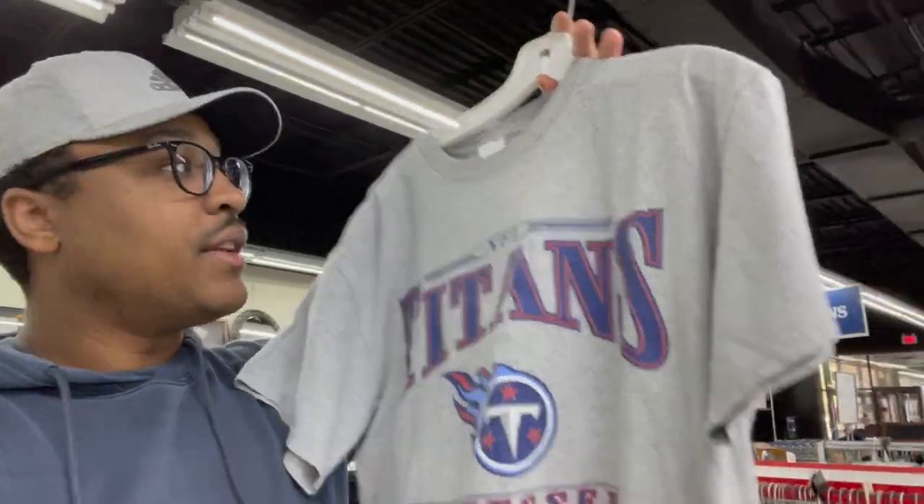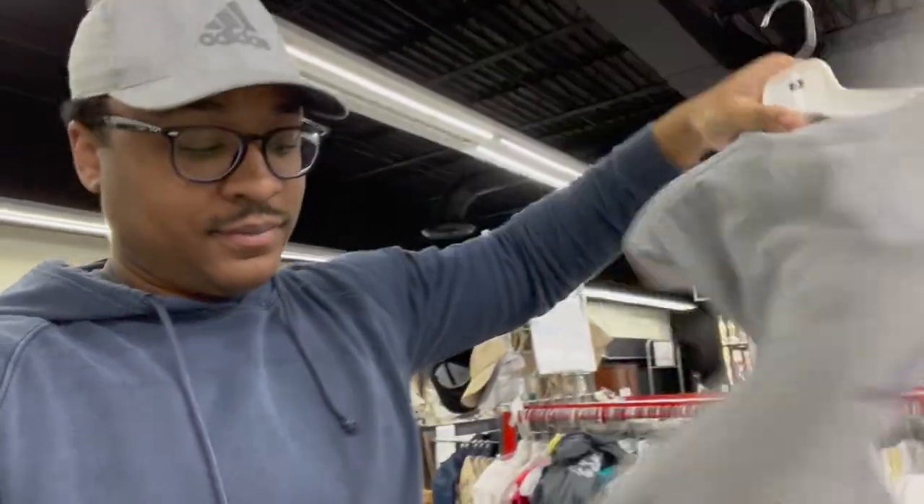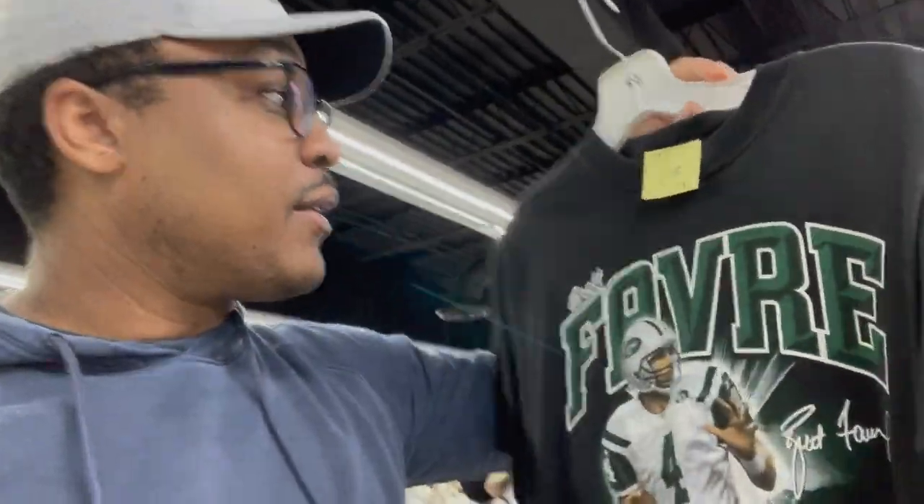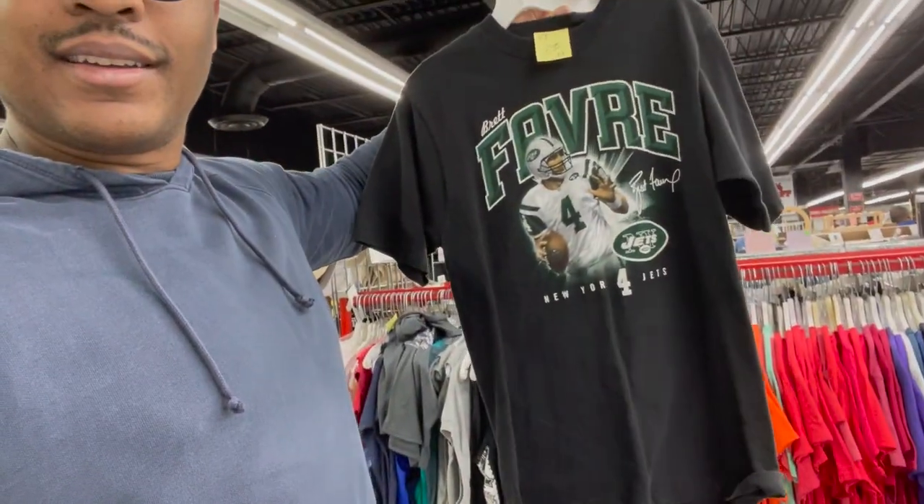The first t-shirt I picked up is this Camp Barney single-stitch, from $19.99 on the tag — $5.99 at the thrift store. Super cool. The second t-shirt is this cool vintage Tennessee Titans, single-stitch, $3.99. The third t-shirt is the Brett Favre t-shirt — $8.99, a little more expensive. They know it has some value on it. Single-stitch. Vintage.